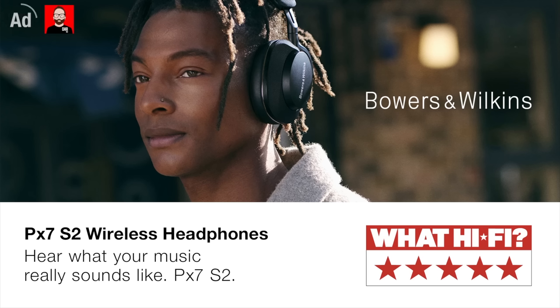This episode is brought to you by the Bowers & Wilkins PX7S2 wireless headphones. Hear what your music really sounds like.